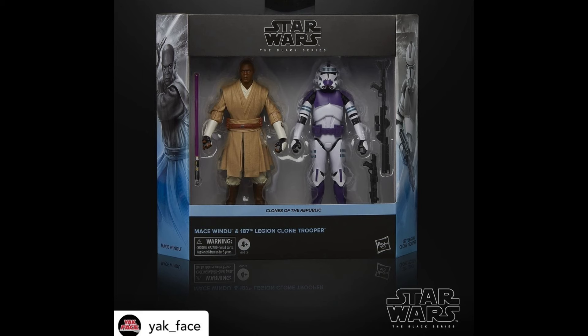Next up from Yak Face, we actually have the brand new Mace Windu and Clone Trooper 2-pack. This one is part of the Clones of the Republic line, and according to Yak Face, it looks like this set has finally started to arrive in the US. Judging by the shipping data of previous Hasbro Pulse exclusives, he's actually predicting this one to ship sooner than May 1st, which is the official release date. So if you did have this on pre-order, you might expect to see it sooner than May 1st. Once it does ship, whether on May 1st or sooner, it should go back in stock for everyone who missed it. This is one I personally missed as well, so really hoping to see it go back in stock pretty soon.